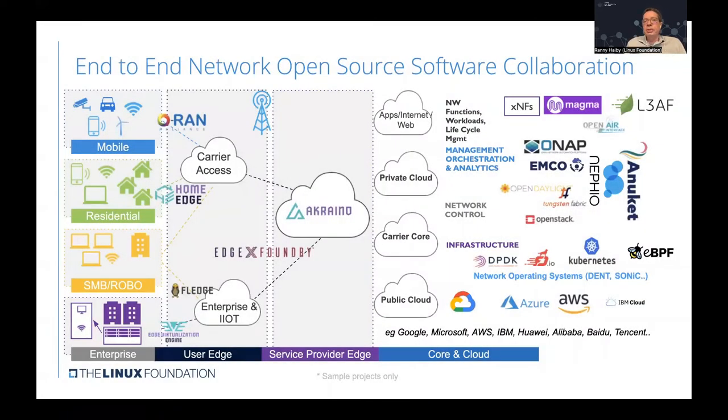We're seeing this approach of using open source software proliferate across network domains. This is a partial list of open source projects used in networks — starting with the core network and cloud domain at various layers of the stack, continuing to the edge network including the service provider edge and extreme user edge, and going all the way to the enterprise network for enterprise use cases.